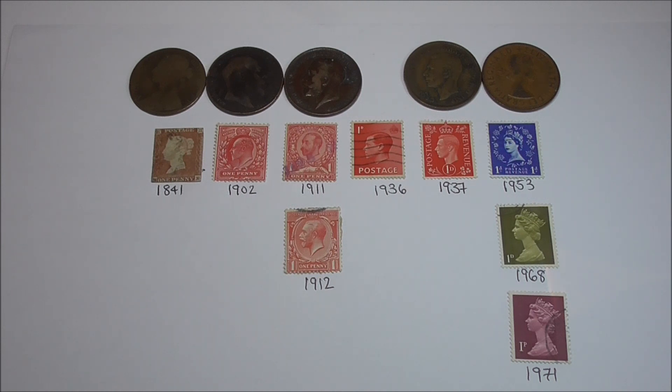As you can see: 1841 on the left, then 1902, 1911, 1912, 1936, 1937, 1953, 1968, and 1971.